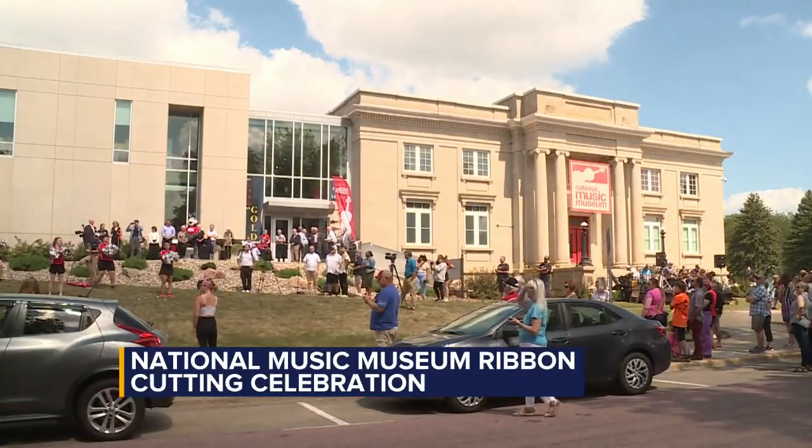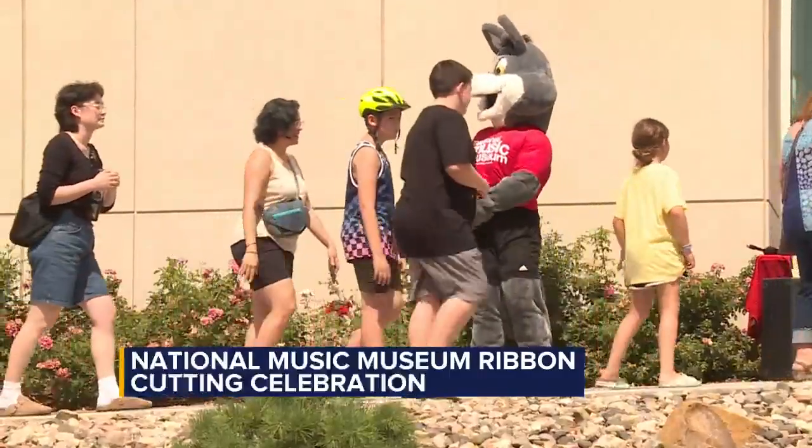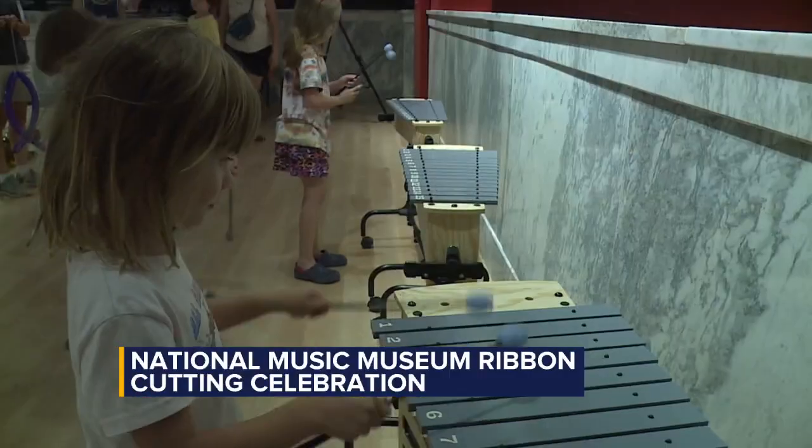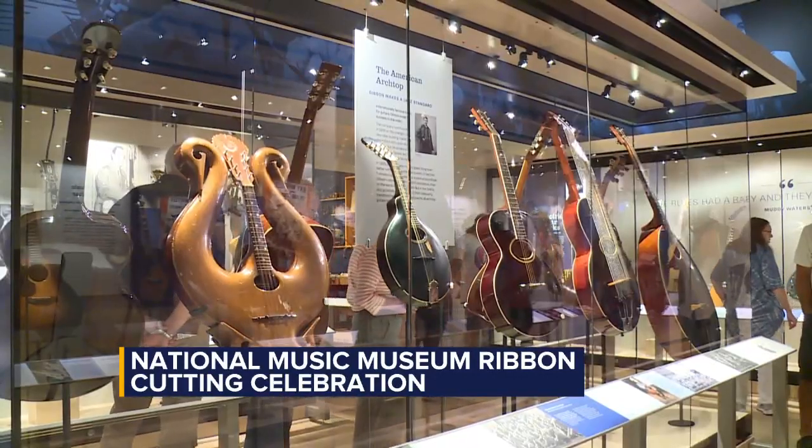I think the National Music Museum brings, obviously, bringing music to life, and particularly today. But it brings a lot of tourists who get off the interstate. It's on their way out to Mount Rushmore, and they can see — wow, I couldn't believe this was in Vermilion, South Dakota.